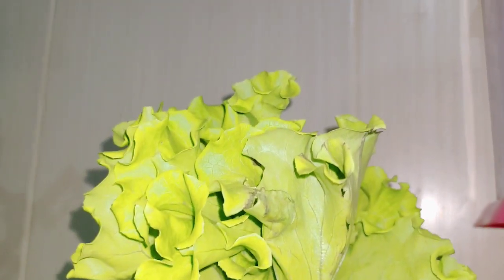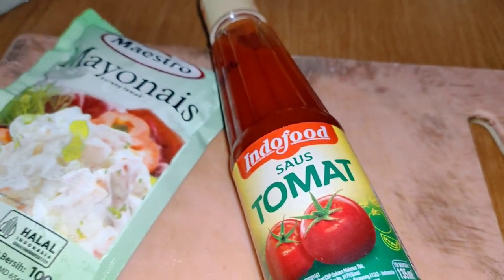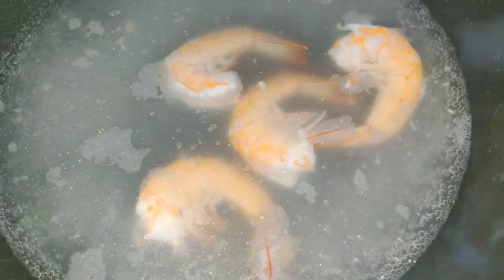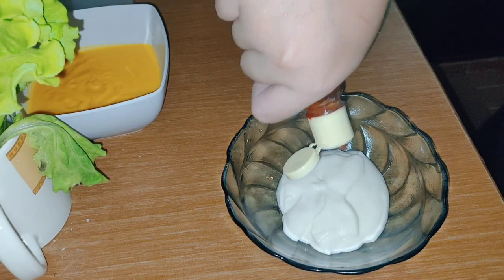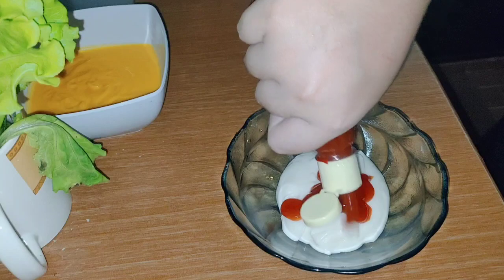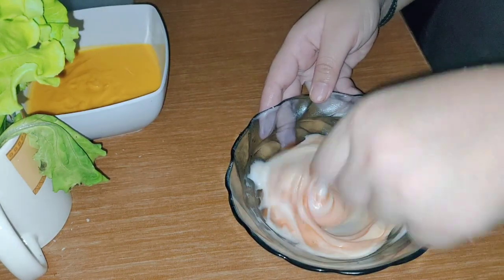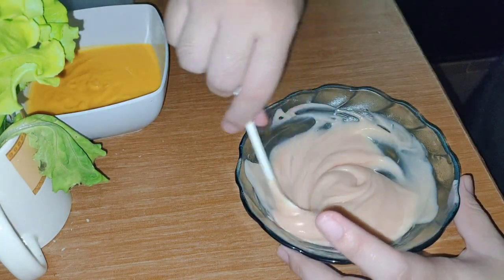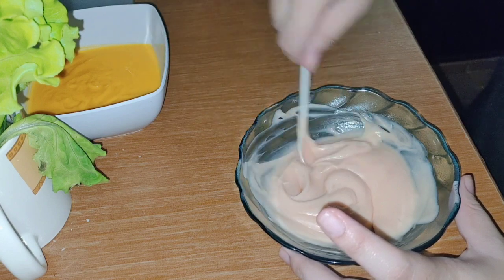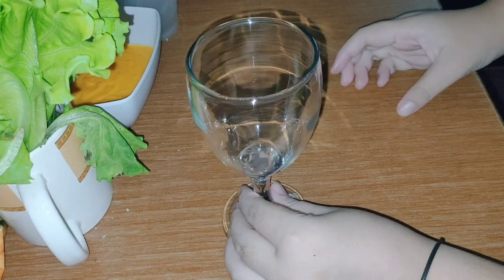For the shrimp cocktail we need lime juice, shrimp, tomato sauce, and mayonnaise. First step, we need to boil the shrimp. Then we need to make the Thousand Island sauce, made by mixing mayonnaise sauce and tomato sauce with a ratio of one to two. We use a water goblet as a container for the shrimp cocktail.